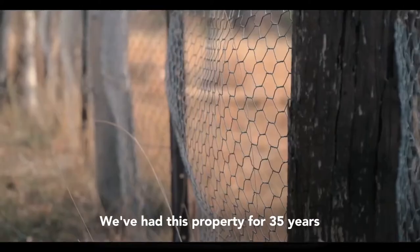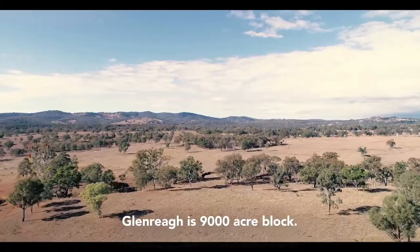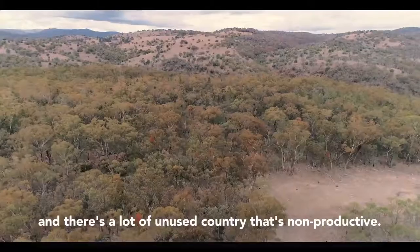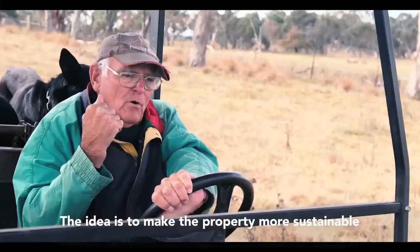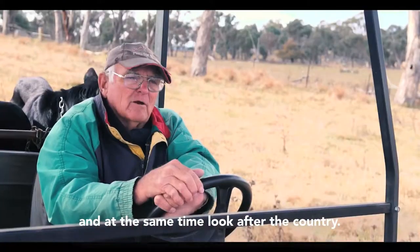We've had this property for thirty-five years and the country on the western side for about twenty-odd years. Glen Ray is a 9,000 acre block. A lot of it has a fair bit of regrowth and there's a lot of unused country that's non-productive. The idea is to make the property more sustainable, produce healthier and better grown cattle, and at the same time look after the country.